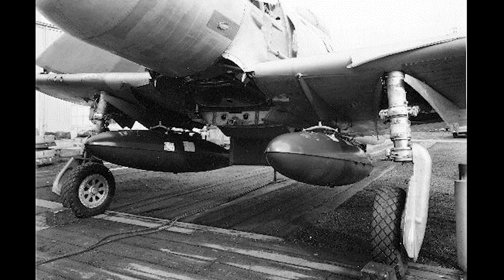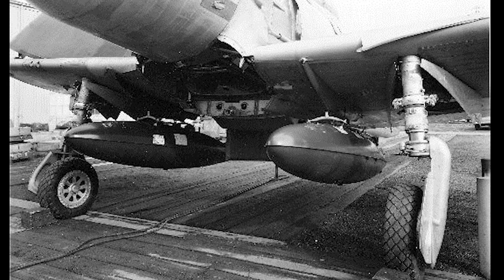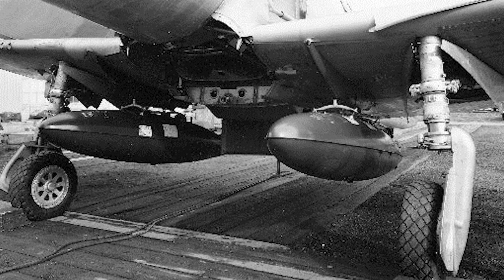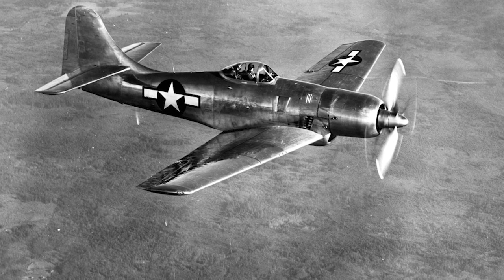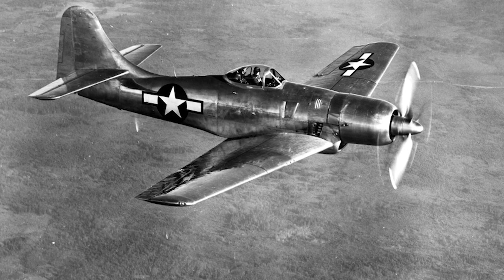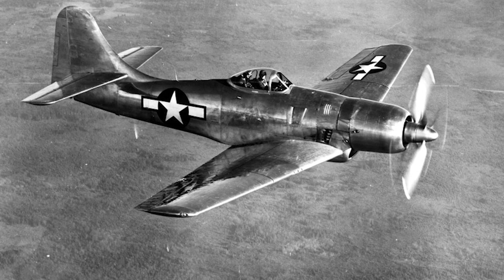The wings of the XF-8B were large and could fold vertically. The aircraft had an internal bomb bay and large fuel tanks, and even more fuel could be carried in external tanks. The planned armament was six .5-inch machine guns or six 20-mm wing-mounted cannons, and it was to carry a 6,400-pound bomb load or two 2,000-pound torpedoes.